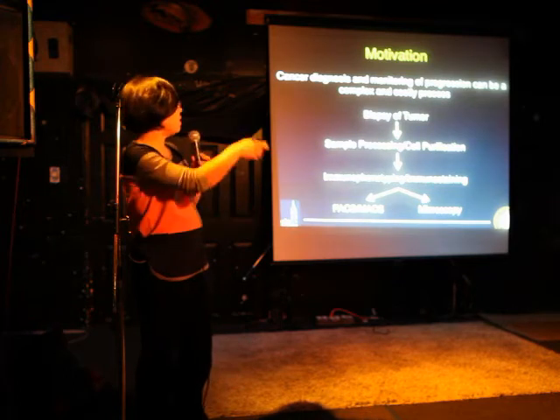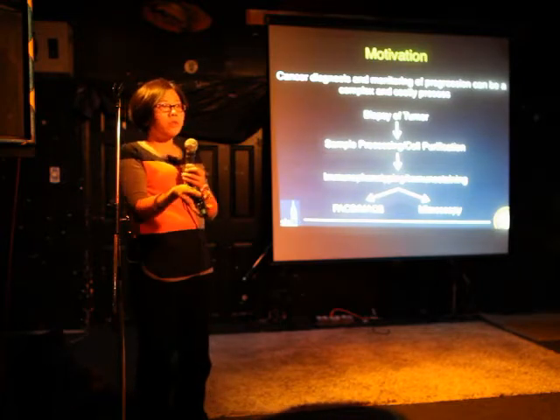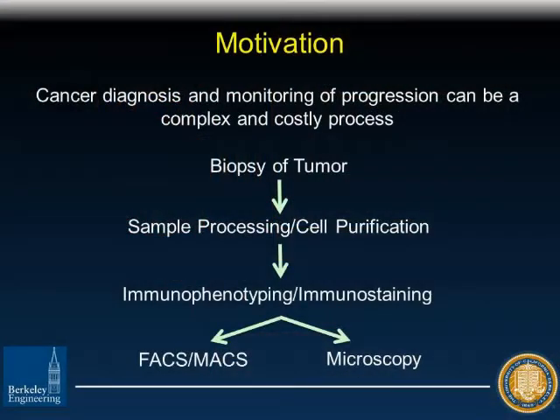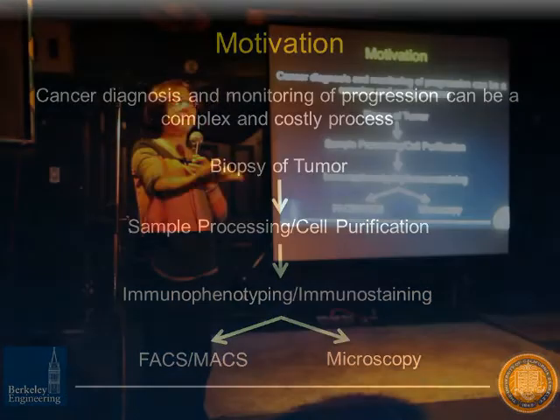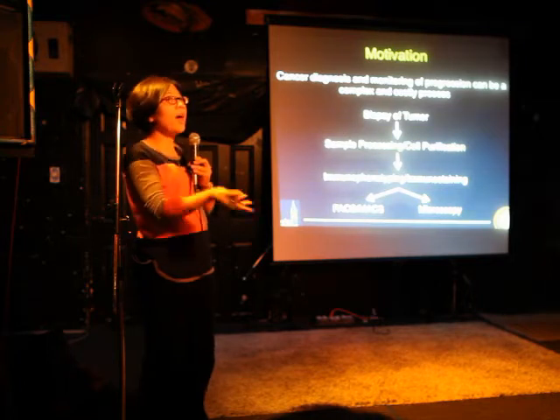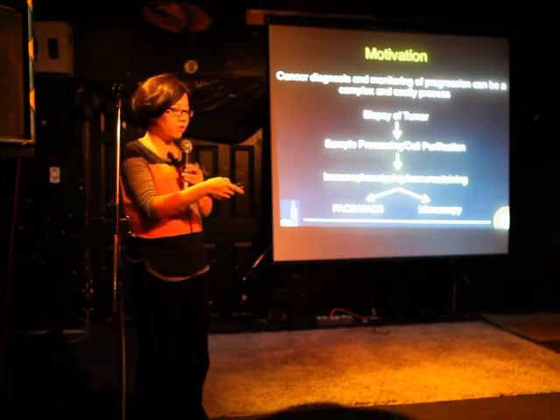What I've shown here is an outline of what a doctor does in terms of diagnosing cancer in a patient. It's a very complex process where essentially a doctor would have to biopsy a tumor. There would have to be extra sample processing and cell purification to access these cancer cells, and then do something called immunophenotyping. There are receptors on the surface of the cell that identify that cell in a particular way. We have antibodies attached with fluorophores that can glow under certain wavelengths of light, identifying different types of markers or proteins on the surface. This is done through something called FACS or MACS and also general microscopy.